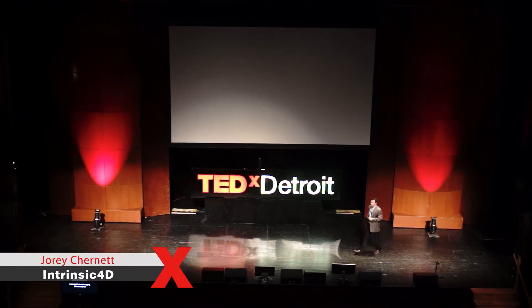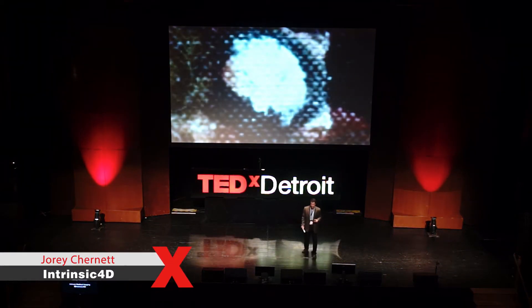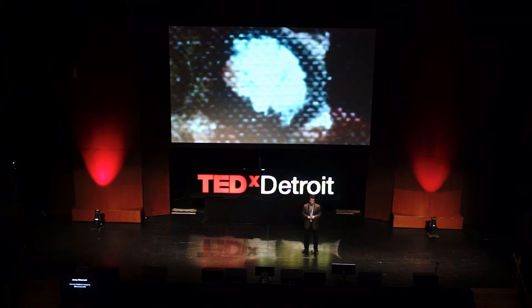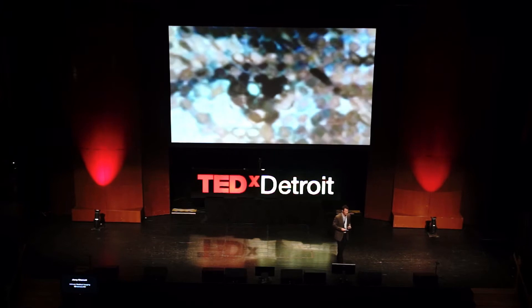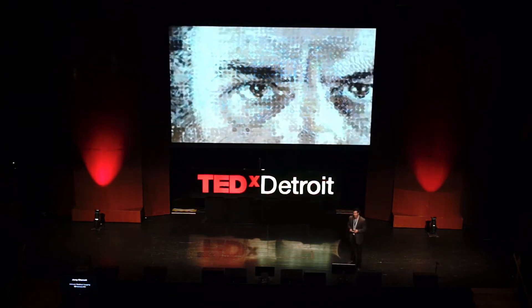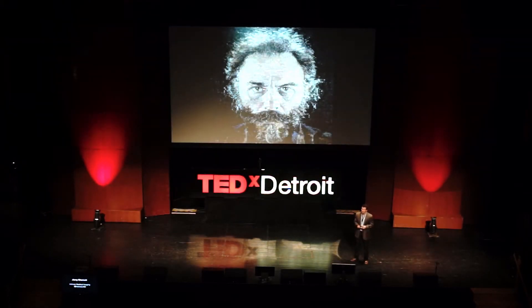Good afternoon. It's great to be here. So let's start with a quiz. Who here can tell me what we're looking at? How about now? Okay, I give up. Perspective is everything. And at Intrinsic 4D, that's what we do. We bring new perspectives to medical imaging.